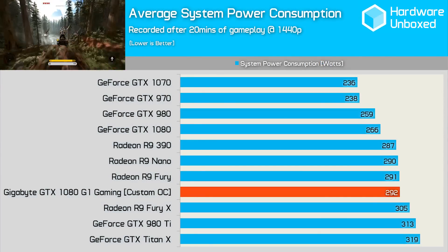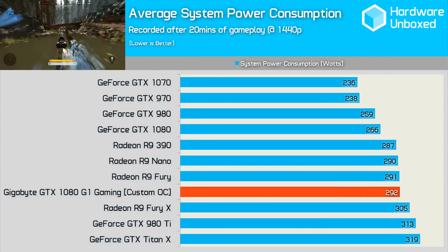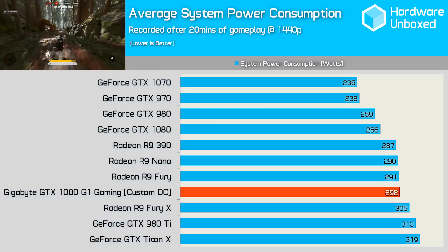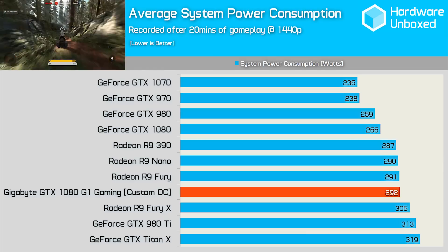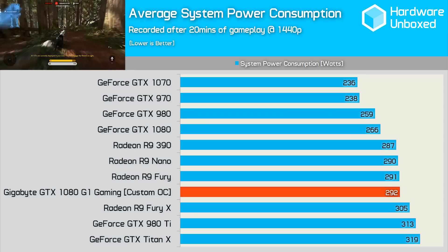Out of the box, the power consumption is a couple of watts higher than the standard 1080. Focusing on the custom overclock, the average total system consumption was at most 292 watts — 26 watts higher than what we saw from the stock clock reference card. This isn't huge and really comes down to the fact that we weren't really able to overclock the card significantly.